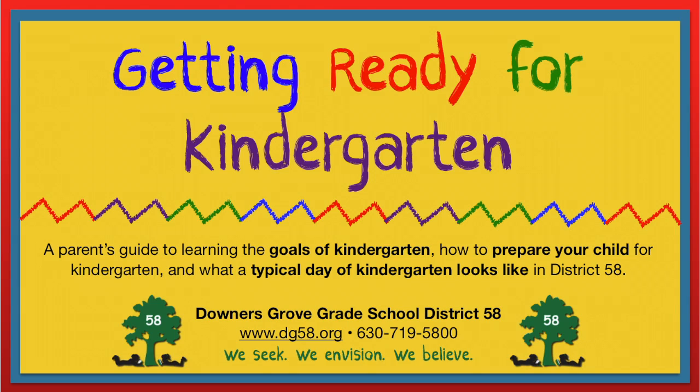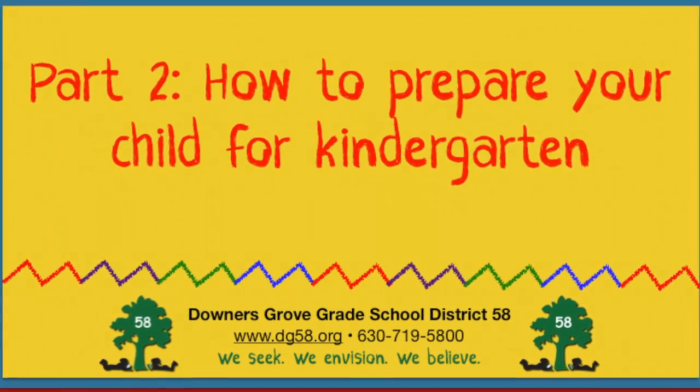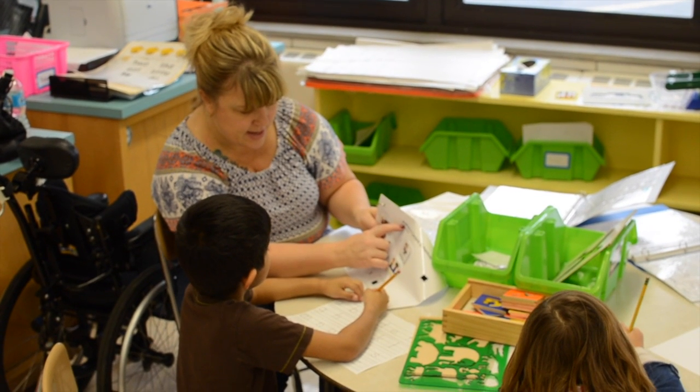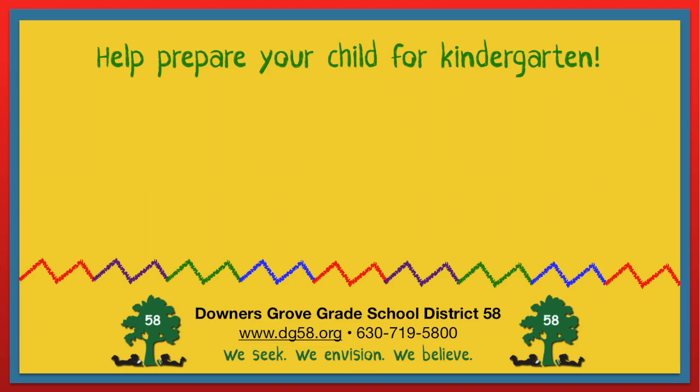The wheels on the bus go round and round, all through the town. Parents play a major role in preparing their child for kindergarten. There are many simple ways you can help. Here are a few ideas to get you started.